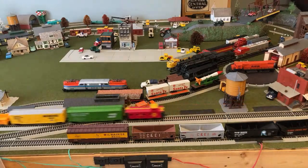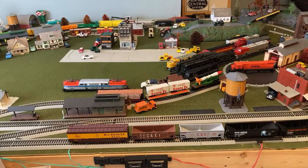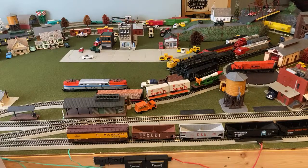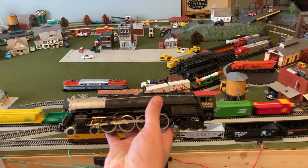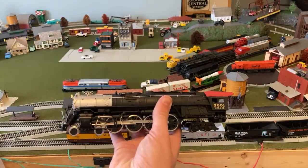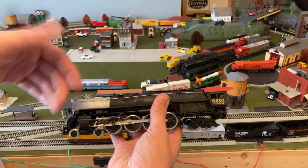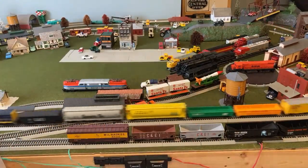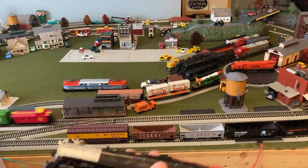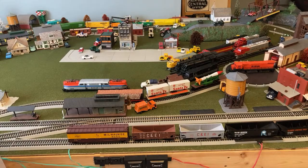The largest steam locomotive I have right now is a Bachmann Northern — I get Northern and Mountain confused a lot. I had a video restoring this locomotive, but after I fixed it all up, something else cracked on the inside that I have to fix now too — that happened about a week later. So this locomotive will not be running today. Both of my Bachmann split-chassis locomotives are not actually running, which is a testament to the poor quality of them.